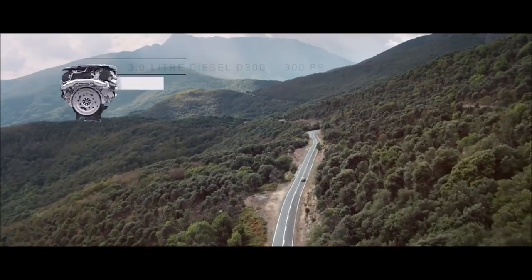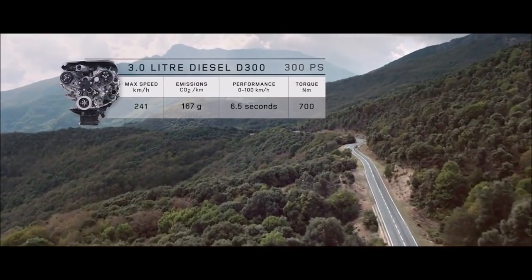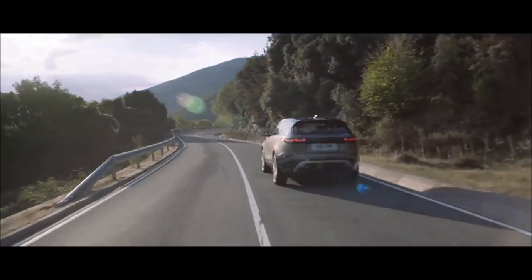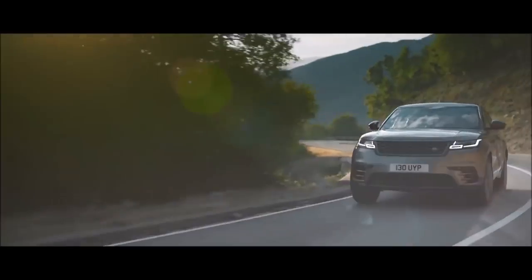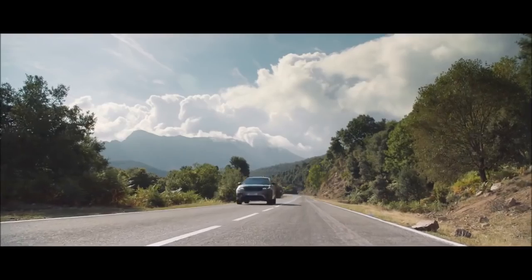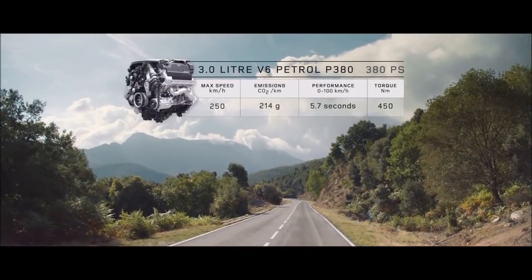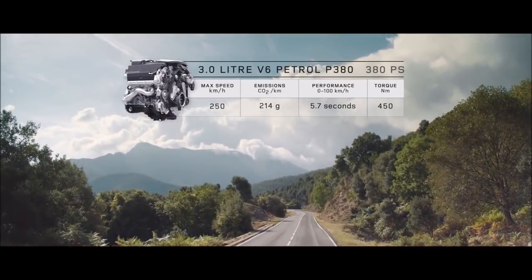For exceptional diesel performance, choose the twin-turbo V6 D300 engine. For ultimate refined performance, choose the P380 supercharged six-cylinder petrol engine.